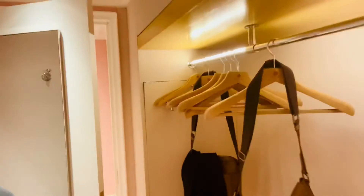And then you go into the closet area. Obviously you got your robes there. You got your shower shoes over there. And you got where you hang your stuff. This is like a room in itself.